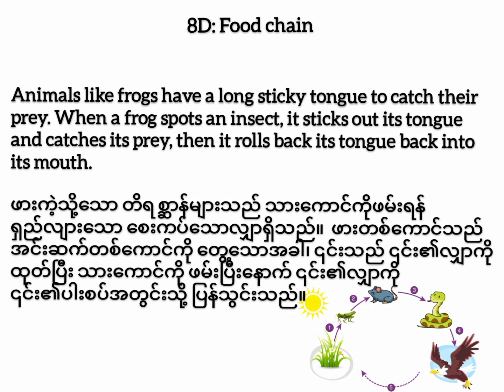Animals like frogs have a long sticky tongue to catch their prey. When a frog spots an insect, it sticks out its tongue and catches its prey. Then it rolls its tongue back into its mouth.